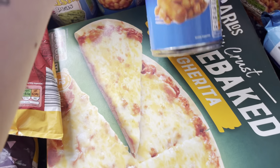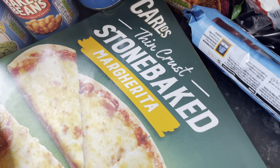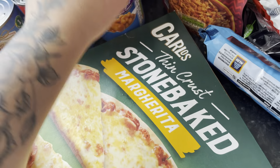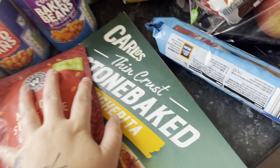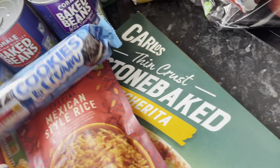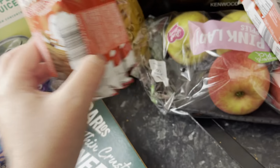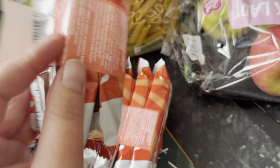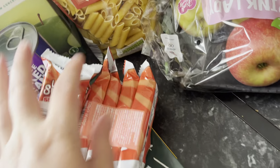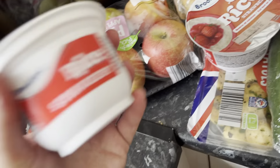Strawberries — they were the only ones that looked decent. Margarita pizza. Baked beans and sausages — I just fancied that with some toast. Mexican-style rice — always a staple. Cookies and cream pasta. Little snacks — we always have to buy two packets because the kids come in from school and eat two already. Pink lady apples for the oldest.